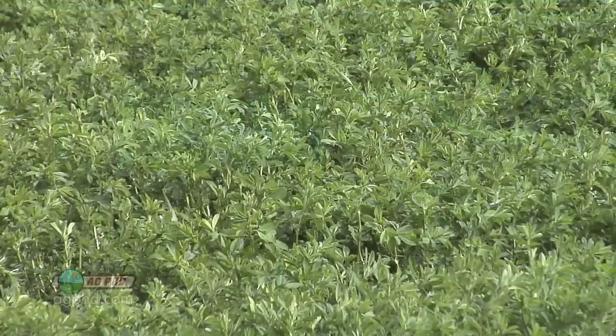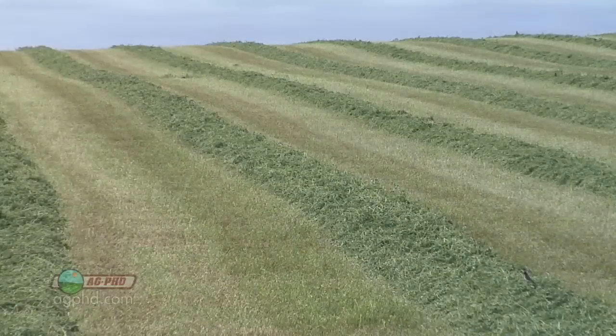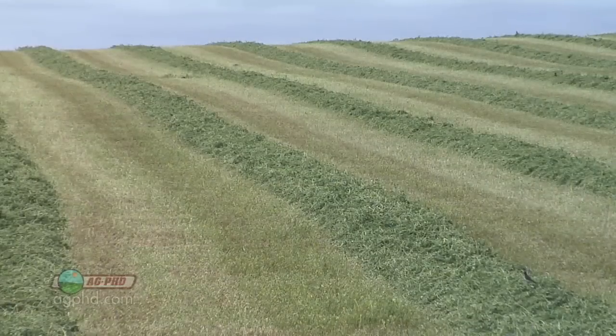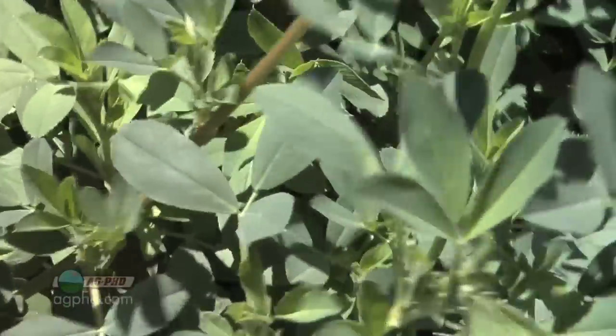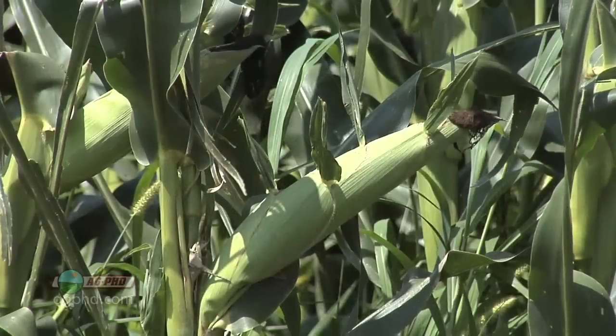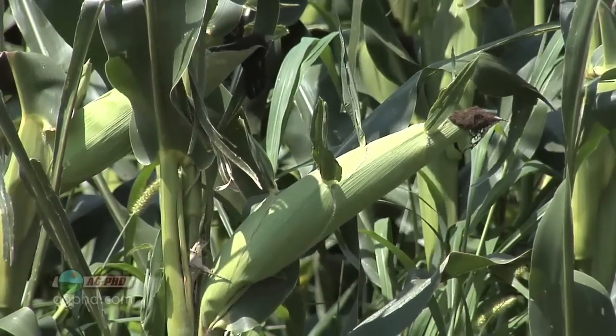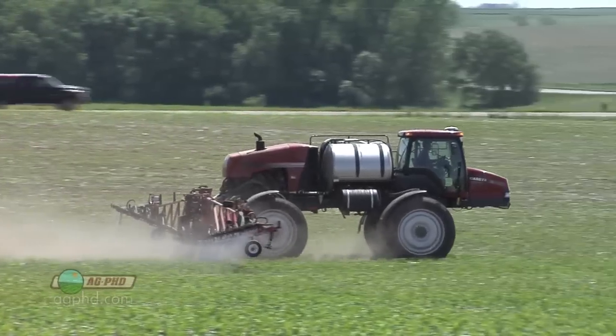A farmer would need to check which products are even available when they're that close to harvest. The one crop where pre-harvest intervals become a big deal every year is alfalfa, because farmers are cutting alfalfa every 28 days — and that doesn't leave a lot of time, since some product pre-harvest intervals may be 30 days or even longer. Those are products alfalfa farmers don't even consider. They look at products with a one-day or seven-day pre-harvest interval. In soybeans or corn, harvested only once per season, farmers handle most things early so pre-harvest intervals rarely come into play.